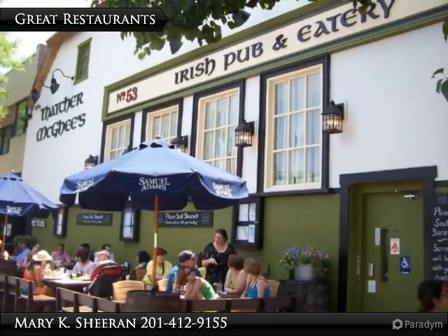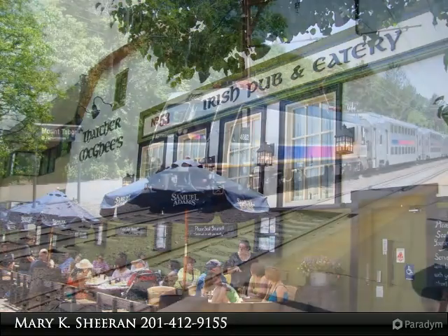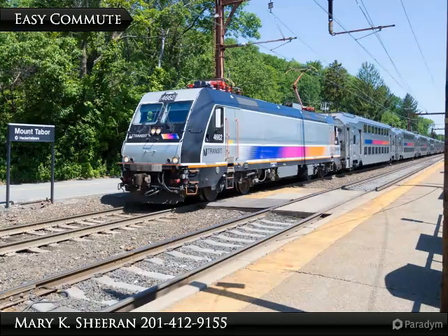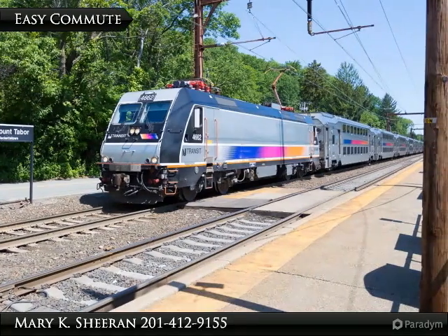This home is within walking distance to great pubs and nightlife. The town is conveniently located near major highways, and easy access to buses and trains make it ideal for commuters.